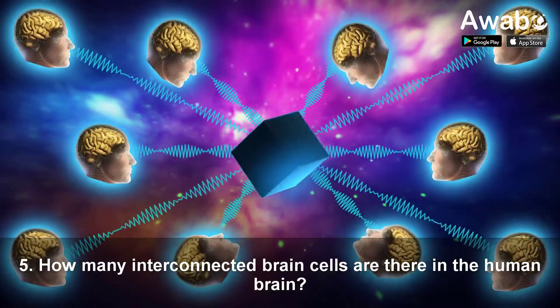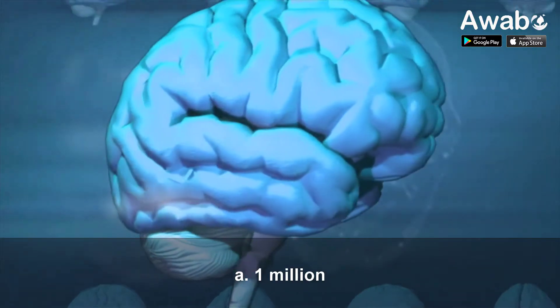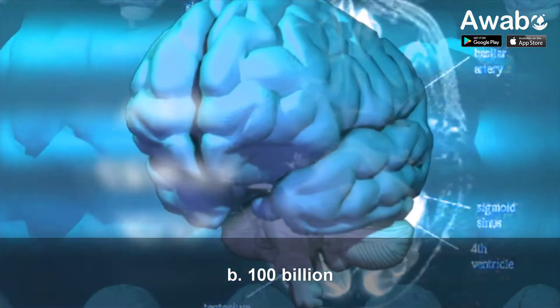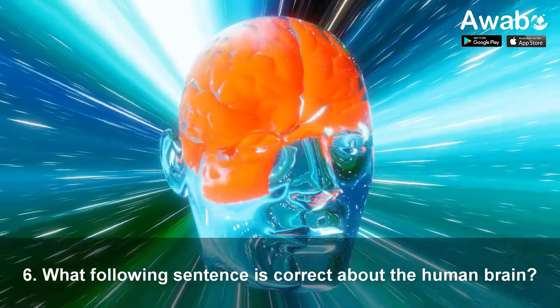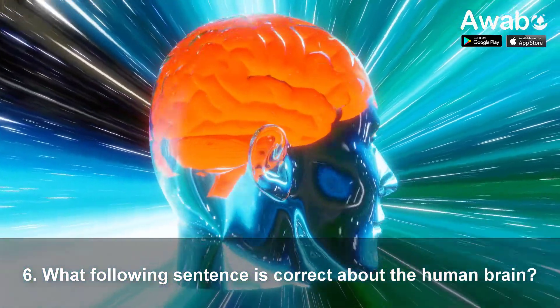Question 5: How many interconnected brain cells are there in the human brain? A. One million. B. One hundred billion. C. Ten trillion. D. One thousand.